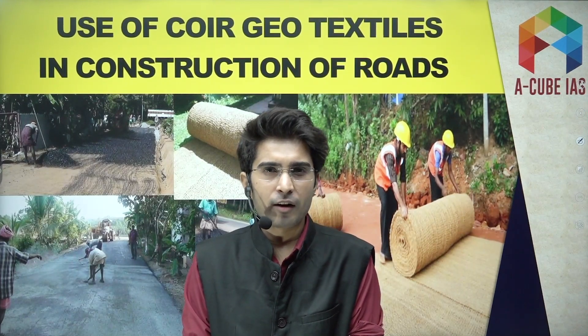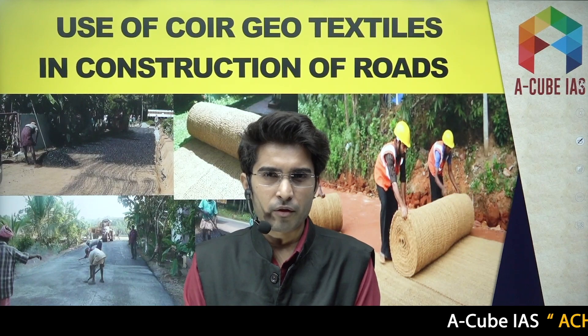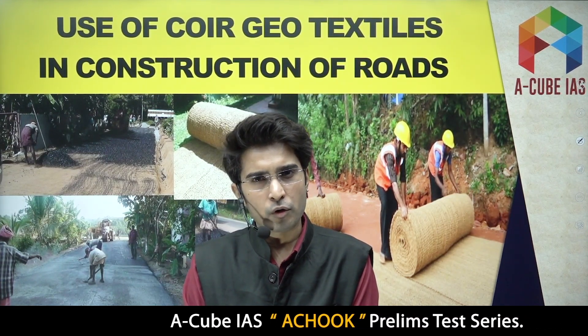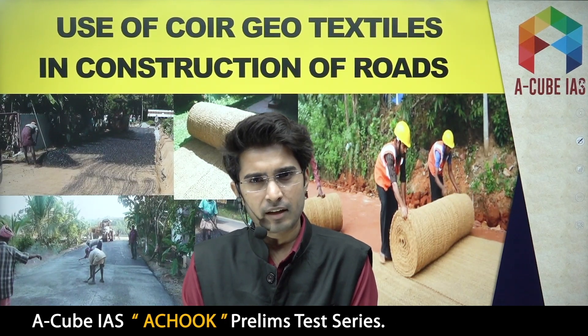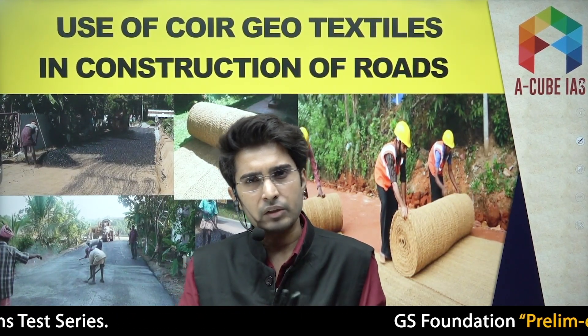Hello aspirants, welcome to AQ by A's YouTube channel. This video is another episode of our daily current affairs series. In today's video we'll talk about coir geo textiles, which are being used in the construction of roads.